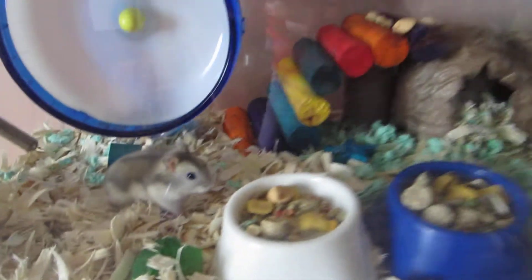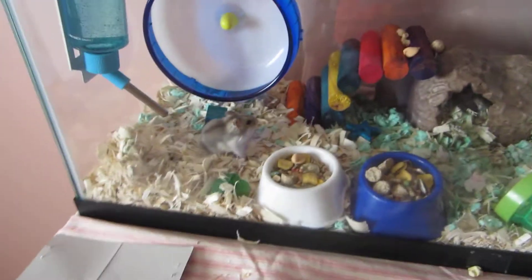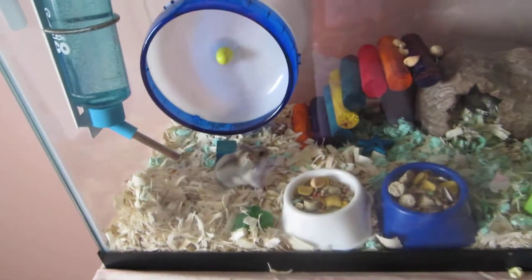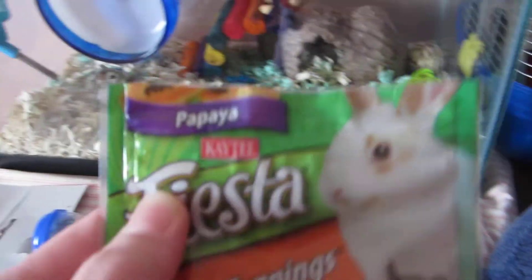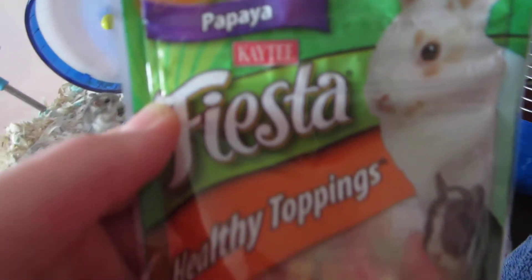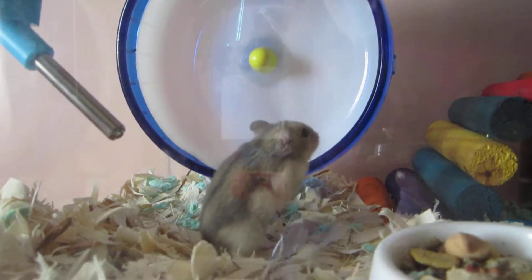It's day two and I put my hand in his cage just to see what he would do, because he was already up. I put a papaya treat in there — KT Fiesta healthy toppings — and I only put one of them, and he crawled up and took it right out of my hand.